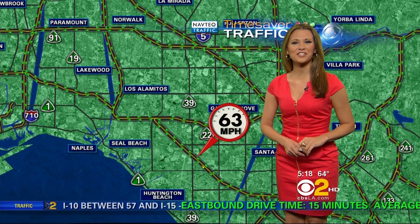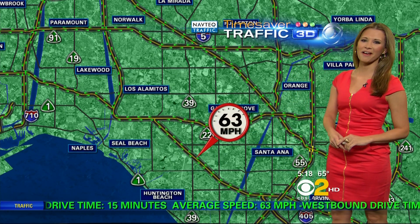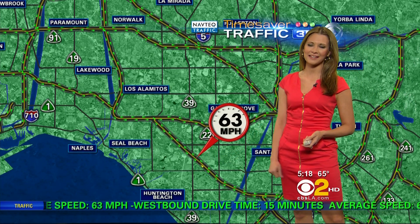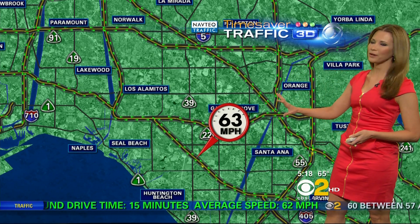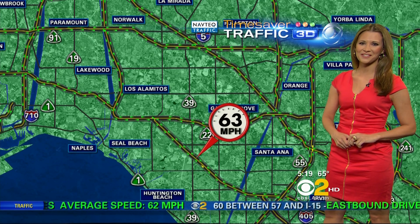Let's take a look at your Orange County commute where everything seems to be nice and wide open, free of any accidents. 63 miles an hour as you make your way south right out of Westminster into Fountain Valley over to Costa Mesa. Not seeing any problems out there. Your 57 freeway looking nice and clear right around that Orange Crush. The 22 also not giving us any problems whatsoever.